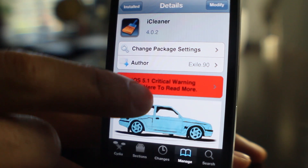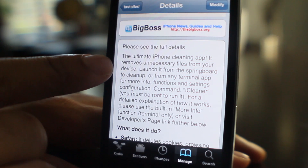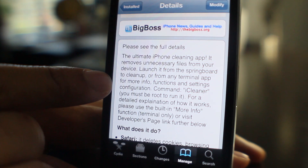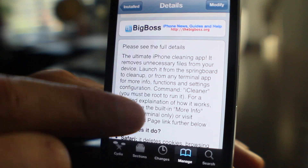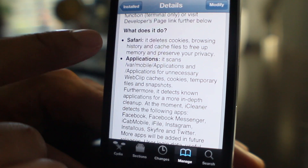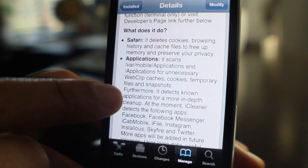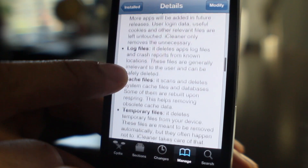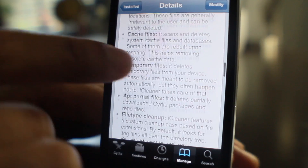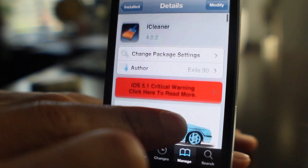Here's where you can get a good verbose description of what this thing actually does. The ultimate iPhone cleaning app — it says it removes unnecessary files from your device. It tells you each section; for instance, Safari: it deletes cookies, browsing history. The application section scans and looks for web clip caches, cookies, temporary files, and snapshots. Log files — it cleans log files and crash reports, and so on.